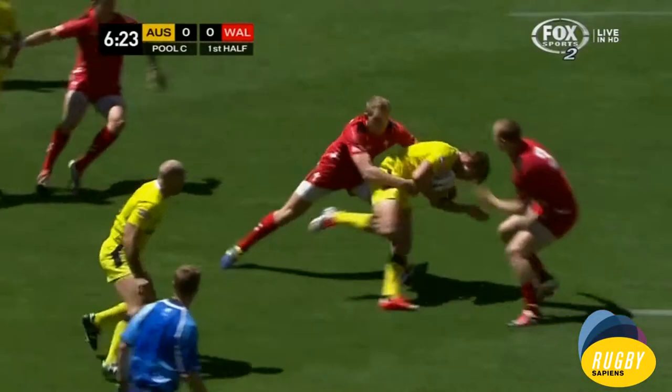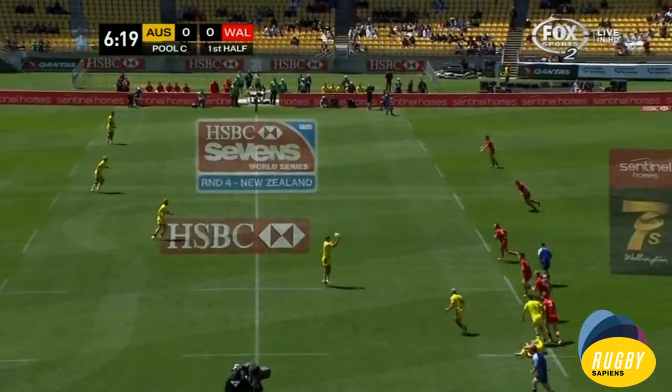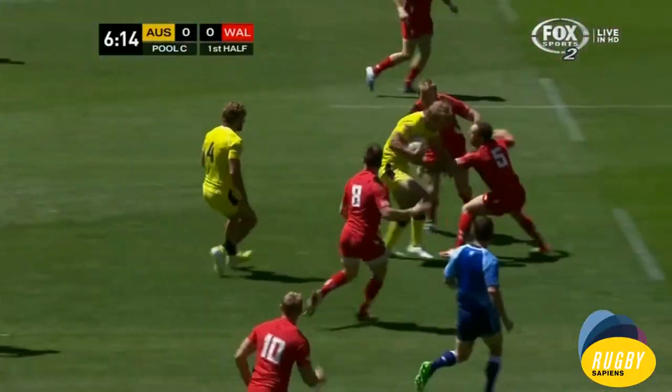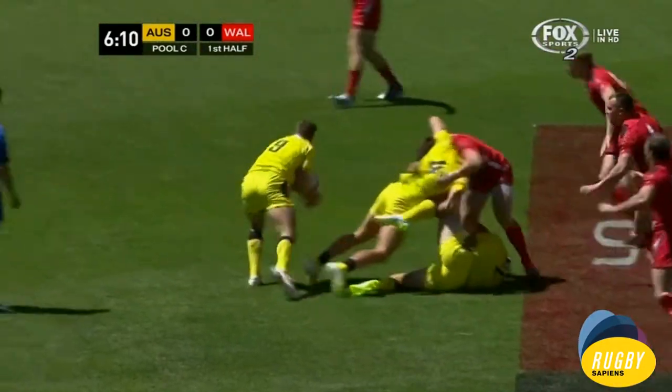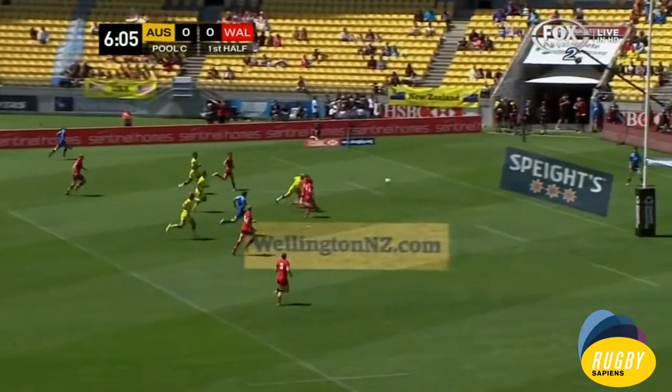Trying to work something, but now takes the tackle on the 10-meter mark. Cross now to Jenkins and Holland, over to Pattery.